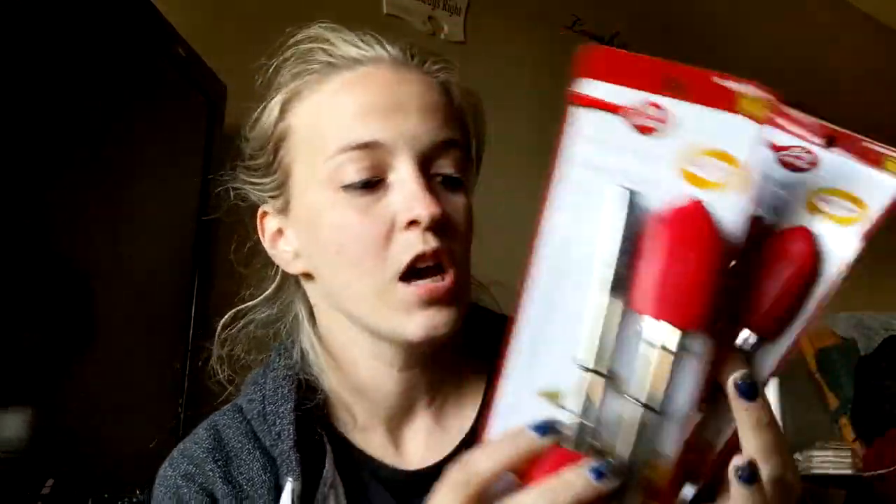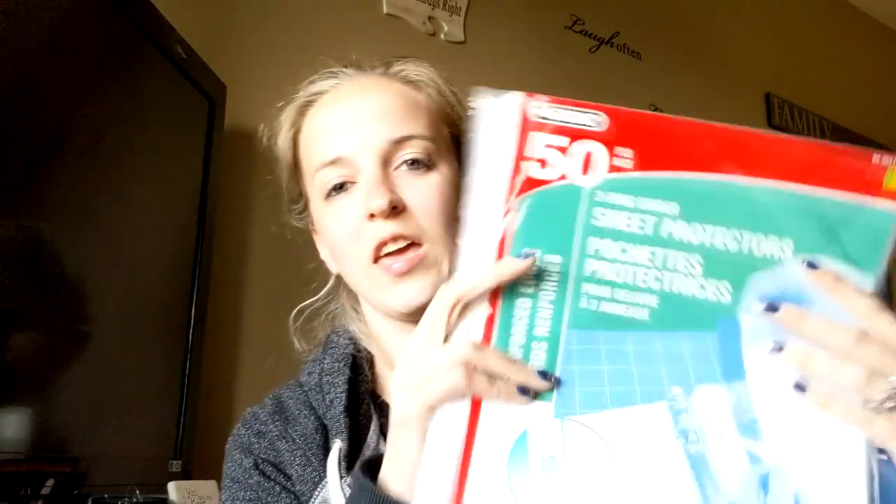Then I went to Dollarama. I picked up two of these mini tongs by Buddy Crocker — they were $4 per pack, so like $2 per tong. They're really good for fine motor, for kids to grab stuff, and I have a lot of math centers that use that. I also got a binder for my math counting brews and some sheet protectors for that.